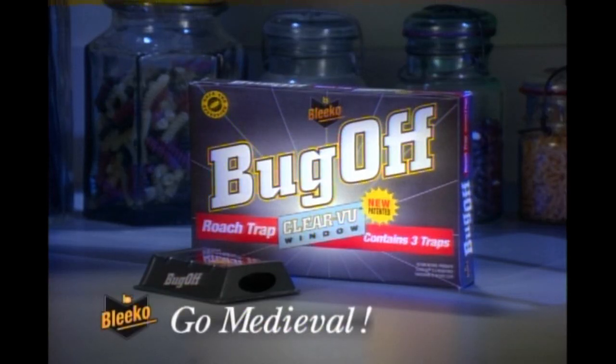True, none of this will actually kill the roach, but it will give him plenty to think about. So stop coddling your roaches. They've had it too good for too long. Give them what they deserve with Bug-Off. Bug-Off. Go Medieval.